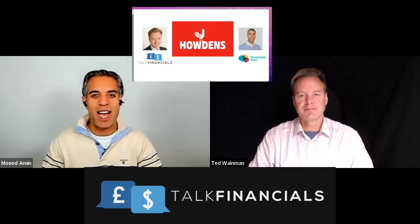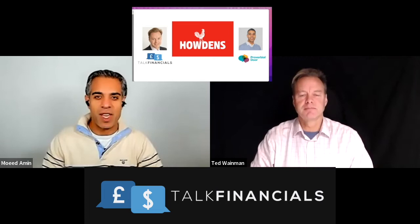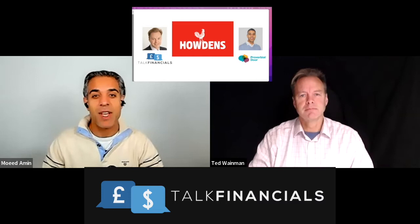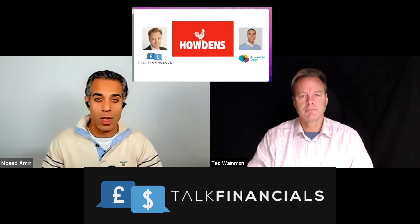Hello, and welcome to another financial analysis video with myself, Mohit Amin, and Ted Wayman. Today we're going to be looking at Howden's Joinery Group. The purpose of the show is this is an education platform to help you improve your financial acumen. If you want to get better at business, you've got to understand the language of business, which is finance. We help you by analyzing the financial statements of famous, well-known businesses from all around the world.